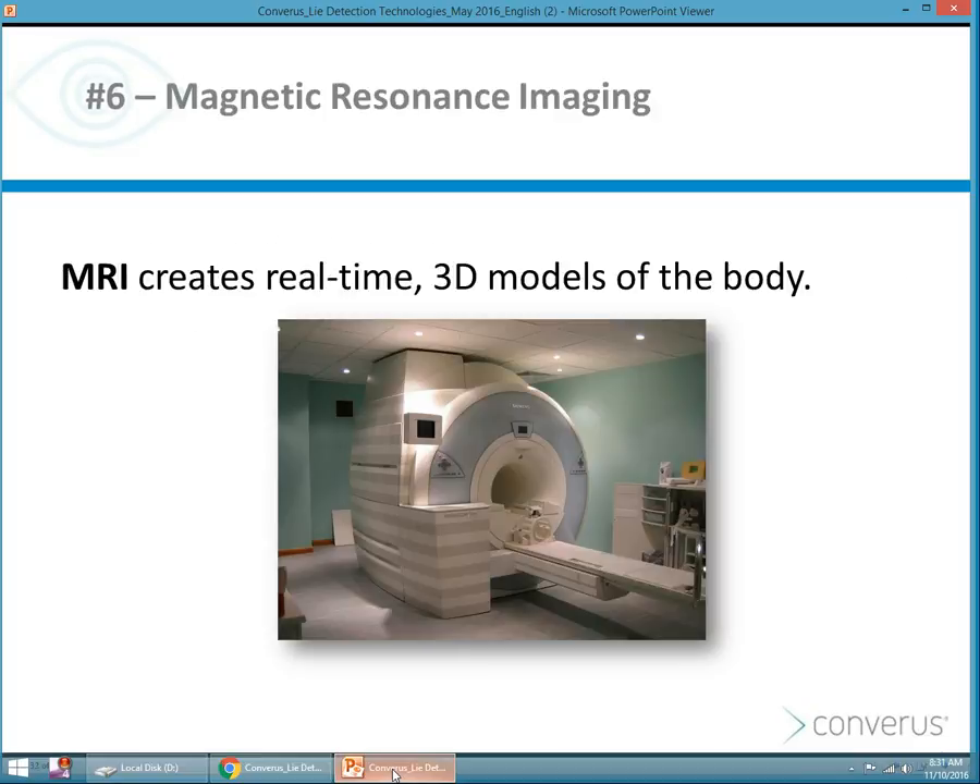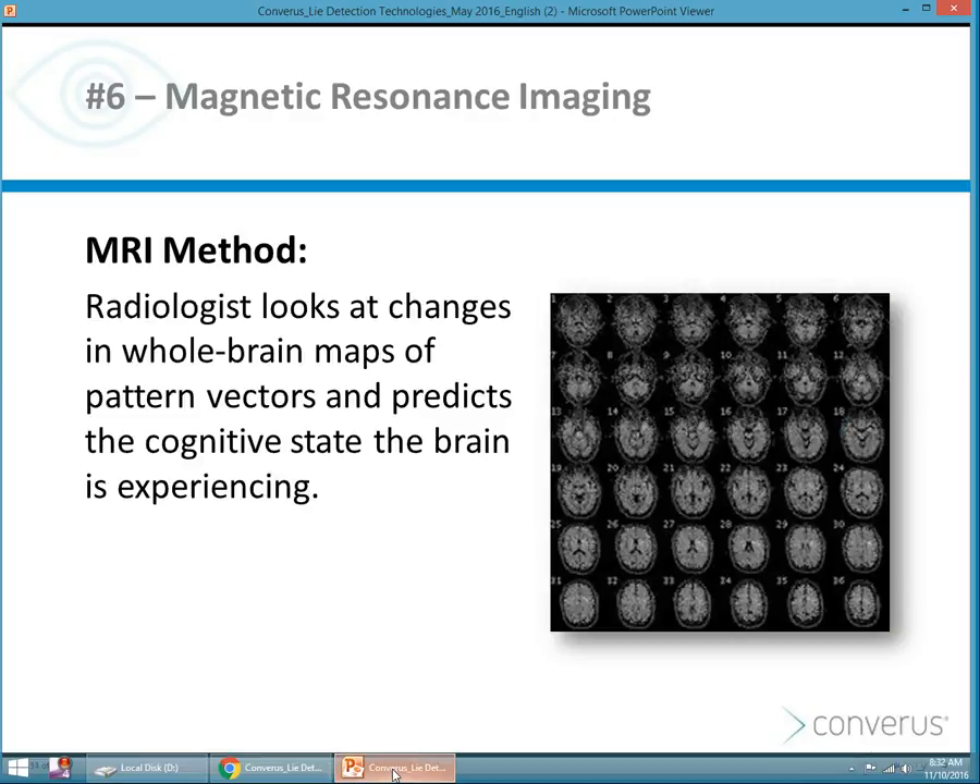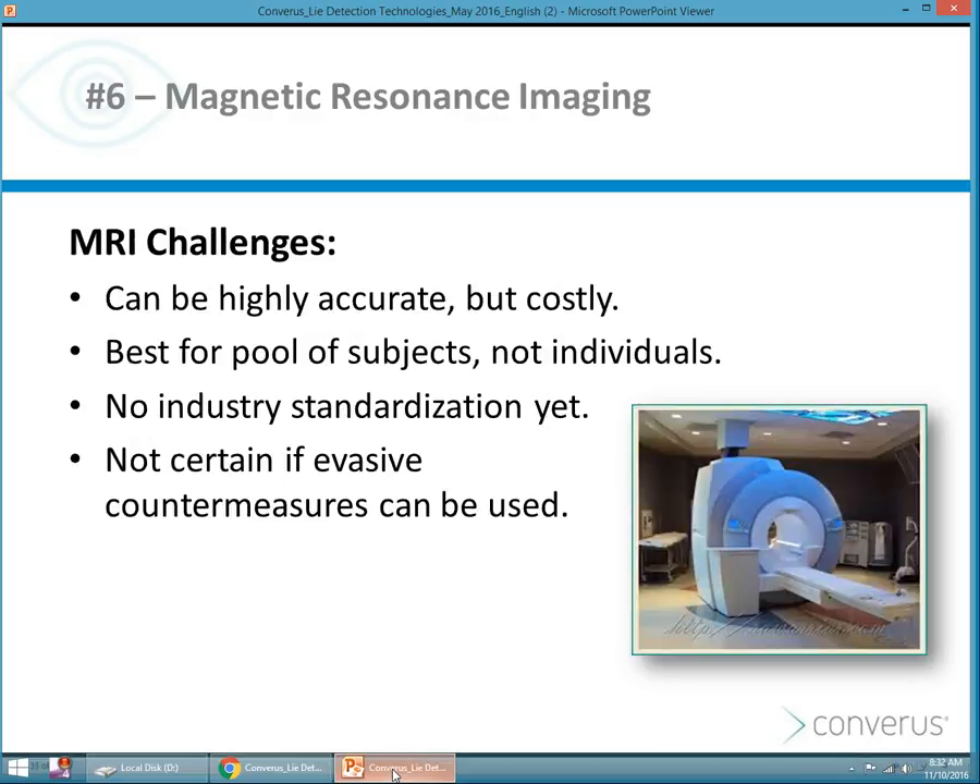Also talking about brain scanning or other types of scanning — the MRI, the magnetic resonance imaging device — measures and creates a real-time 3D model of the body. The MRI method creates a whole brain map looking for pattern vectors trying to predict the cognitive state of the brain while a discussion is being had or an interview is conducted. This requires a radiologist and a million-dollar or multimillion-dollar piece of equipment. It can be highly accurate, but it's costly. It might be best for a pool of subjects, not for individuals or a specific case.